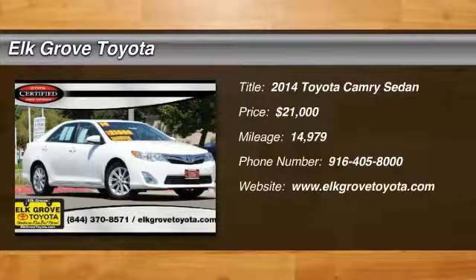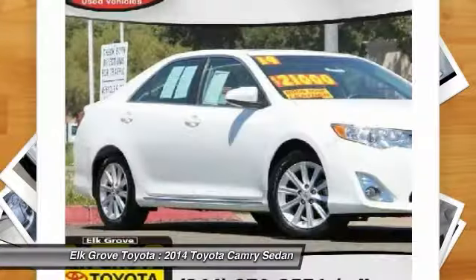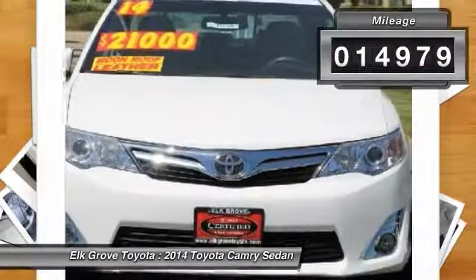We are pleased to show you the 2014 Camry. Toyota Camry is an affordable mid-size car, reliable and a great comfortable commuter car, priced below $25,000. This vehicle has less than 15,000 miles.